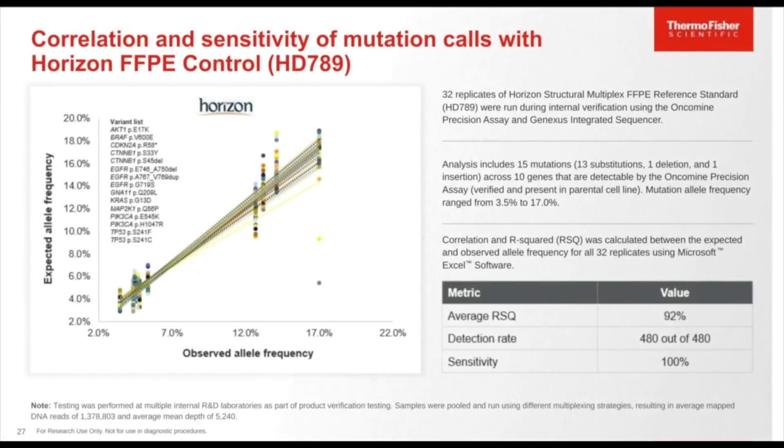The correlation and sensitivity of mutation calls were assessed using the Horizon FFPE control HD789. Thirty-two replicates of this Horizon structural multiplex control were run during internal verification using the Oncomine Precision Assay and GeneXus integrated sequencer. The analysis included 15 mutations — 13 substitutions, one deletion, and one insertion — across 10 genes, with allelic frequencies ranging from 3.5% to 17%. Results showed an average R-squared value of 92%, with all 480 out of 480 variant calls detected across 32 replicates at 100% sensitivity.